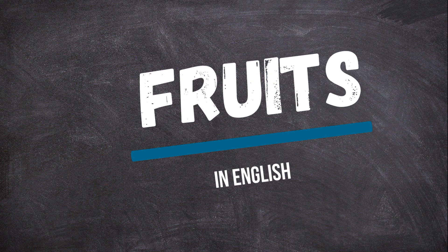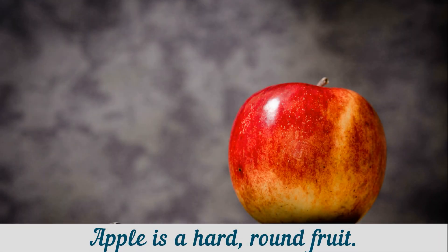Today we will talk about fruits. An apple is a hard round fruit that has red, light green, or yellow skin and is white inside.